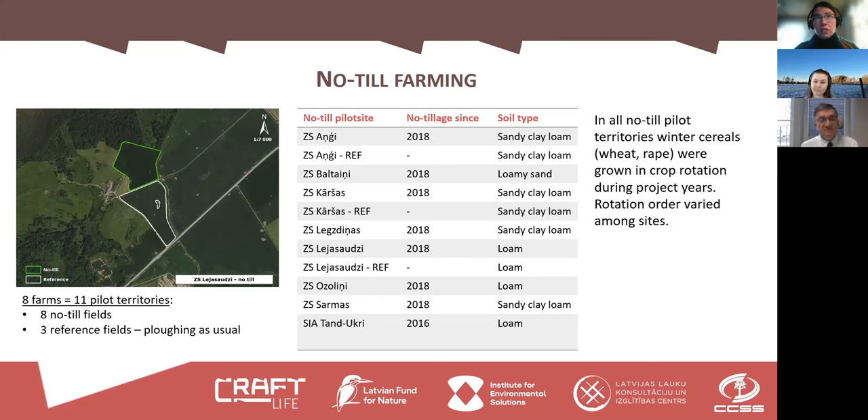The no-till practice was mostly introduced in 2018, and since then all the fields have been used for no-till farming. Regarding soil type, most of the sites have high clay content and were quite compacted, at least at the beginning of the project. Mainly winter cereals are grown at all of these sites, but the rotation order varies among sites and sometimes also among the reference sites.